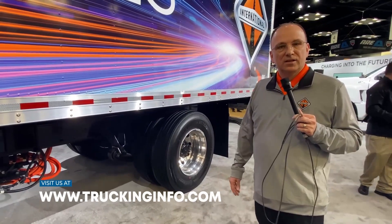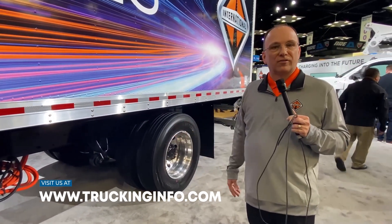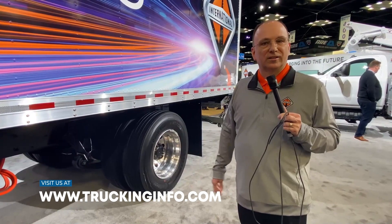Thanks for taking the time today to walk around our new International EMV Series. Please come see us at a show.